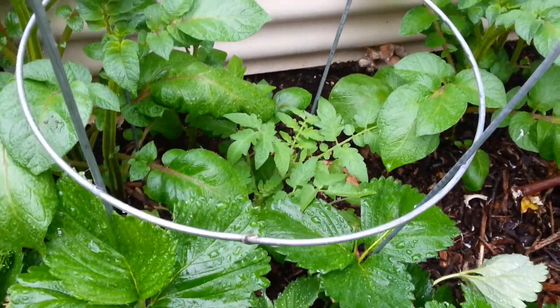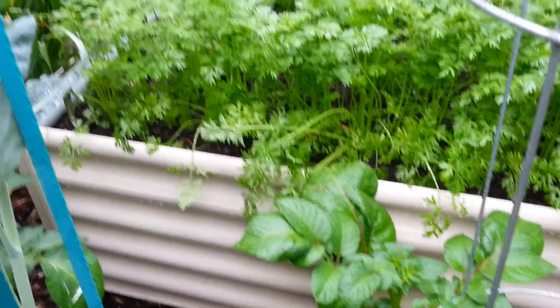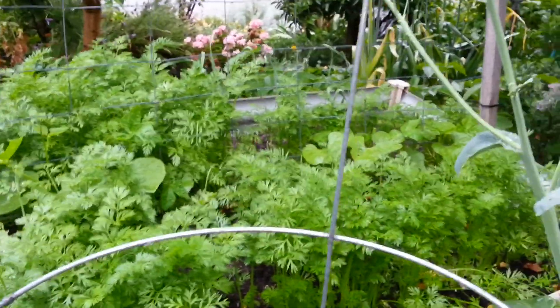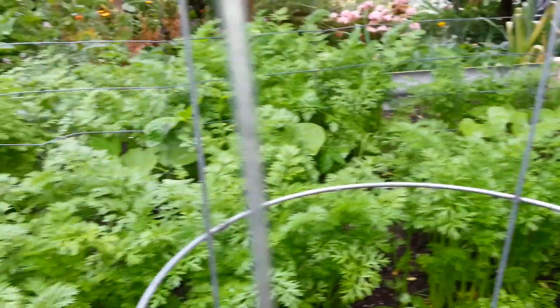There's a tomato hiding in there somewhere and that'll be fine. This is the second raised carrot bed - it's doing quite well, and right in the center I've got some beans. Lazy wife beans I think they're called. We'll see how they go.